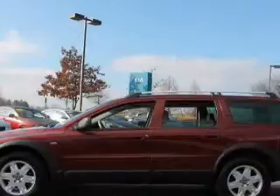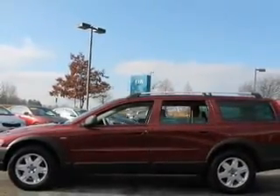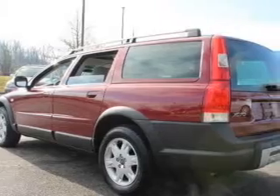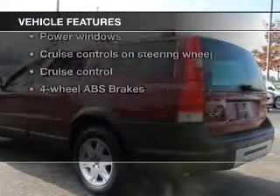Premium wheels lend a distinctive appearance. The anti-lock braking system will help deliver you safely to your destination. And memory settings are one of many features. Plus, enjoy these notable features that are included in this vehicle.